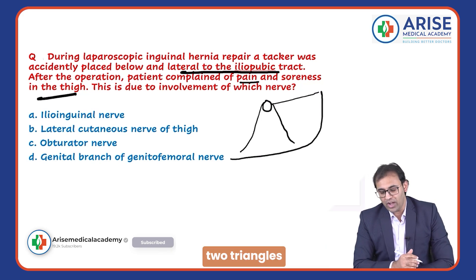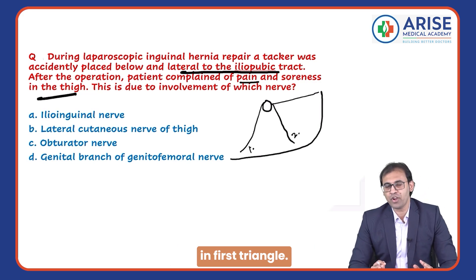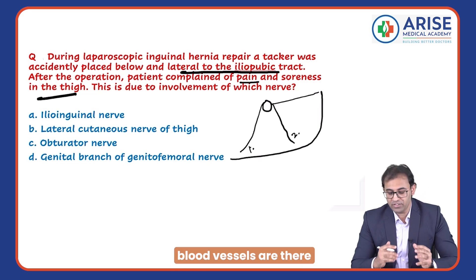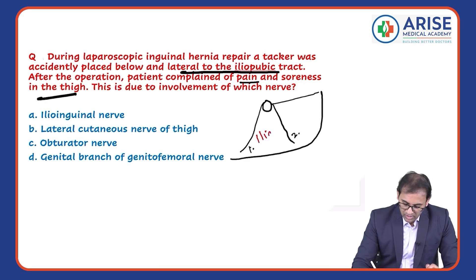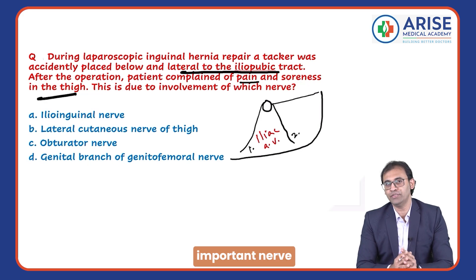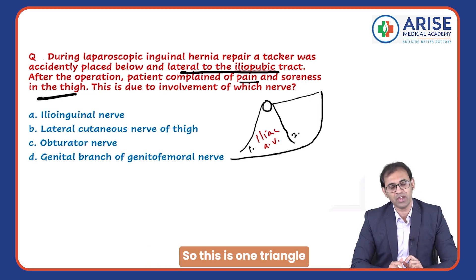Now this anatomy is forming two triangles. This is the first triangle and this is the second triangle. In the first triangle, most of the important blood vessels are present — the iliac artery, iliac vein, and one important nerve, which is the genital branch of the genitofemoral nerve.